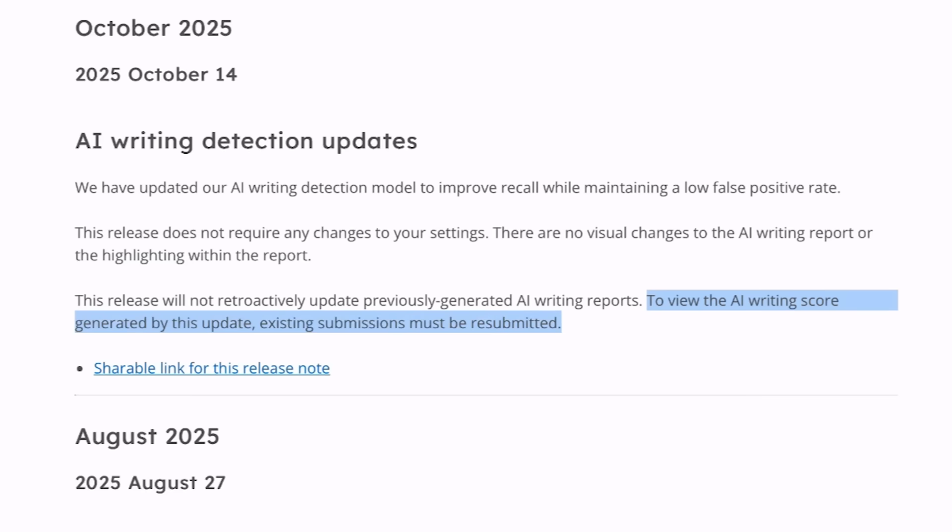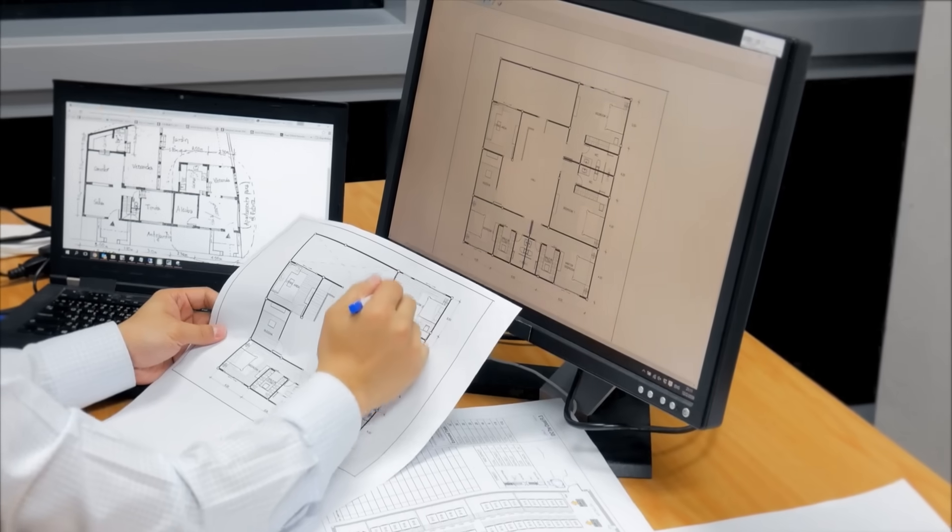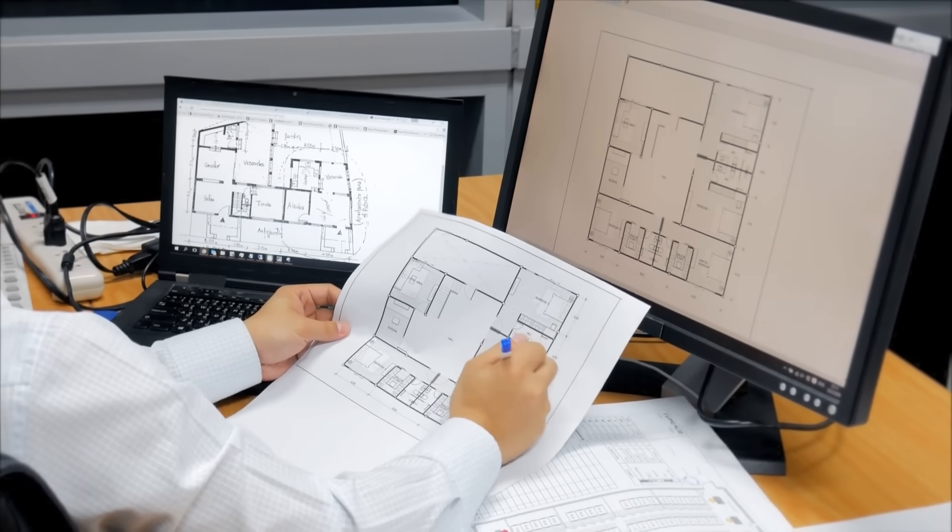This release will not retroactively update previously generated AI writing reports. To view the AI writing score generated by this update, existing submissions must be resubmitted. That simply means if you have previously checked any specific document, Turnitin is asking you to recheck it so that you can observe if there are any changes in the AI score after this update. As per my analysis, you will observe a difference in the AI score percentage before and after this update.